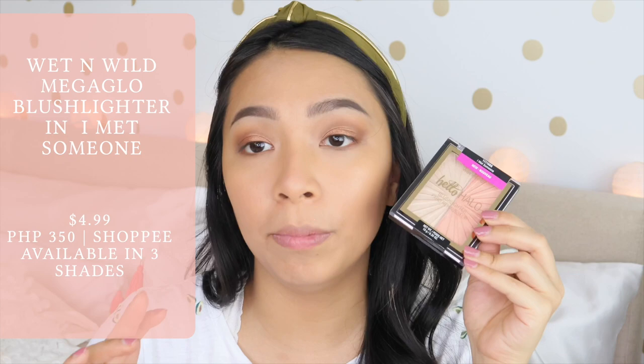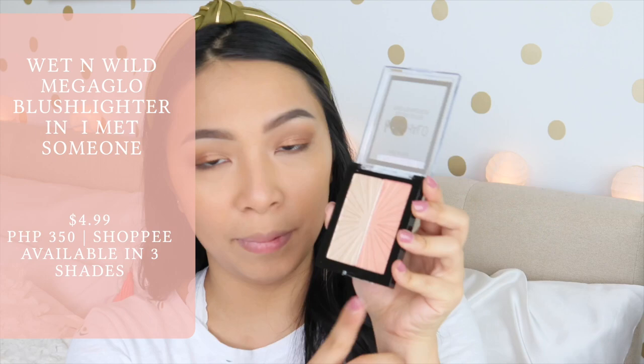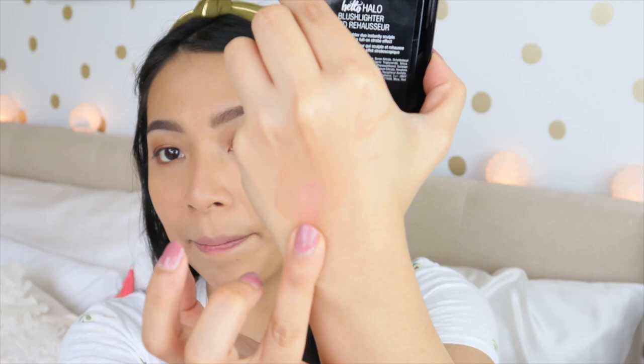We have another new product from Wet n Wild — this is the Mega Glow HelloHalo Blush and Highlighter Duo. I got it in the shade 'I Met Someone.' Let's start with the blush shade. It's so beautiful — it's like pinkish. I don't know if it goes well with my eyeshadow, pero we'll see — the color is very sheer. And the shimmer — shocks, it's so beautiful, it's so shiny! Guys, cheekbones! In fairness, it's so beautiful and easy to apply. It's only $5, and hopefully it lasts throughout the whole day.